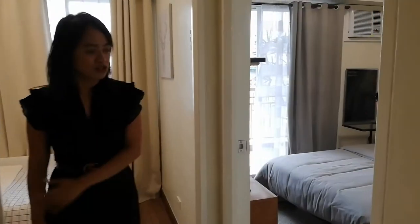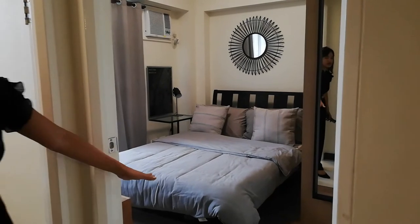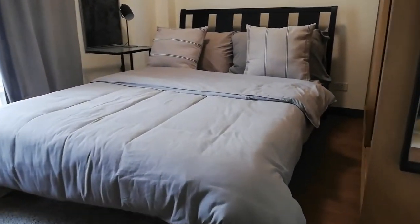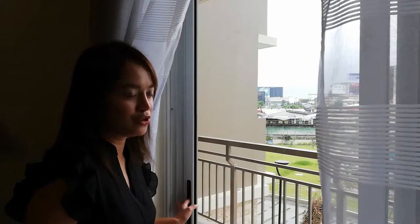Here's our master's bedroom. Again, walang kasamang furniture — hindi kasama yung cabinet and of course the bed. But we have provisions naman for the cabinet. And again, ang access lang natin dito sa balcony is your master's bedroom. So if you are a coffee person like me — I love coffee and I love reading books — this is the perfect spot for you.